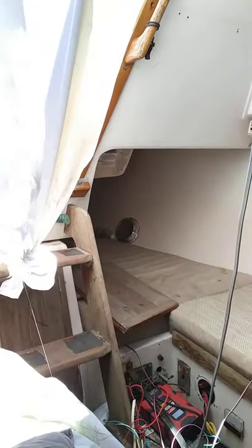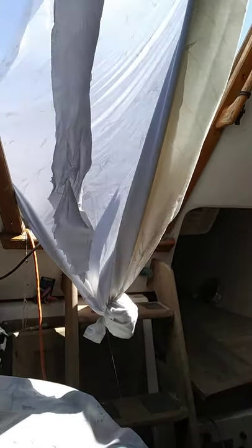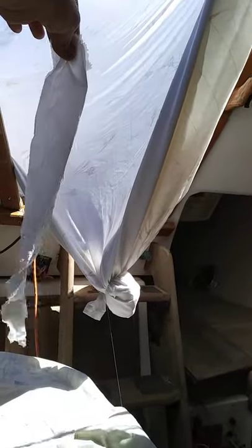Even though there's not much wind outside, it catches just enough — you can see the toilet paper flopping around there. It's just enough to put a light breeze inside the cabin, which makes a world of difference on a hot day like this. So you don't have to waste energy by running a fan. Just gotta set up a nice sheet to catch what little breeze you have and take advantage of it.